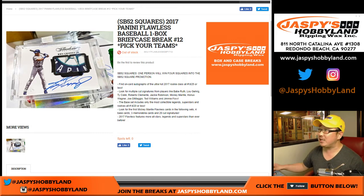Good evening everyone. Joe for jazbeeshobbyland.com doing a briefcase of 2017 Panini Flawless Baseball, one box, pick your team break number 12 from jazbeeshobbyland.com.